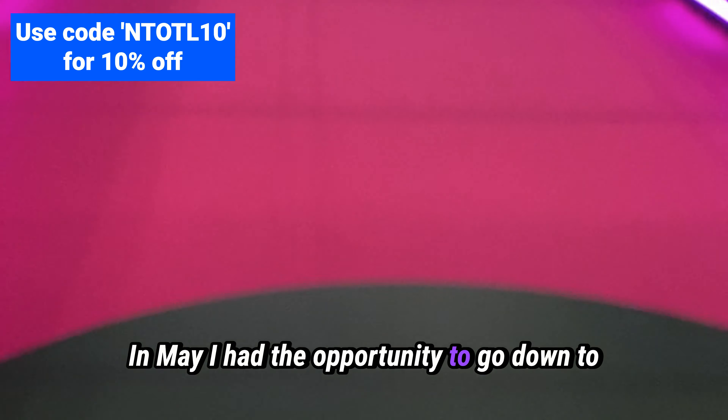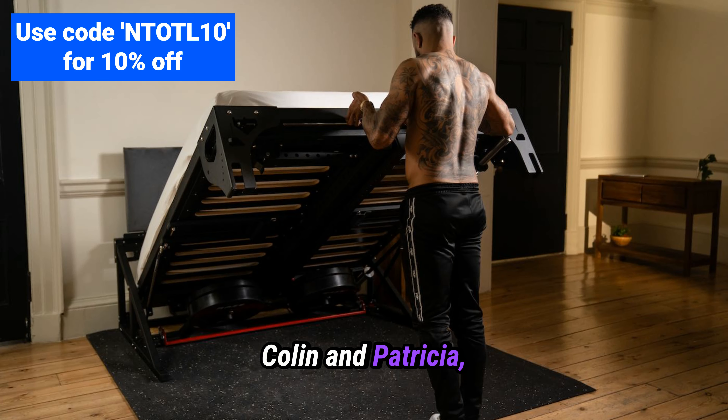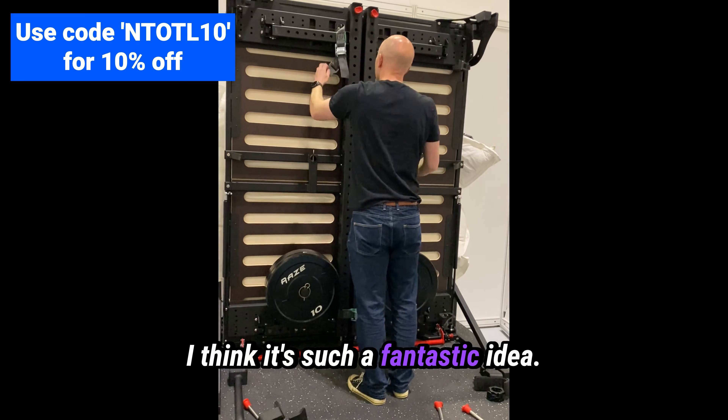In May, I had the opportunity to go down to the Grand Design Show in London so I could meet Colin and Patricia, who are the founders and creators of Pivot. This is a product I've recently discovered and I absolutely love it. I think it's such a fantastic idea.